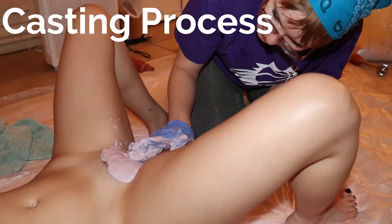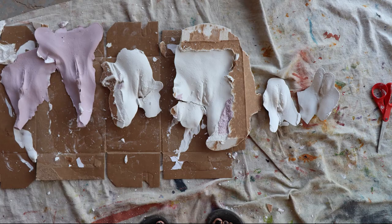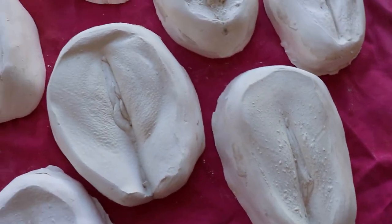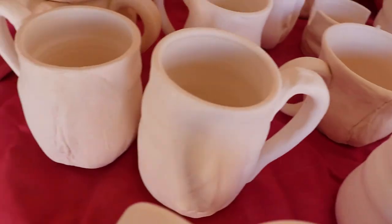As far as the casting process goes, I use a skin-safe material called Algonette, plaster bandage, and then I translate them into plaster molds that I'm able to use in my work. Here you can see these are some of the plaster positives that I then turn into molds in order to appeal to this emotional need to feel seen, comfortable, and normal with your body.